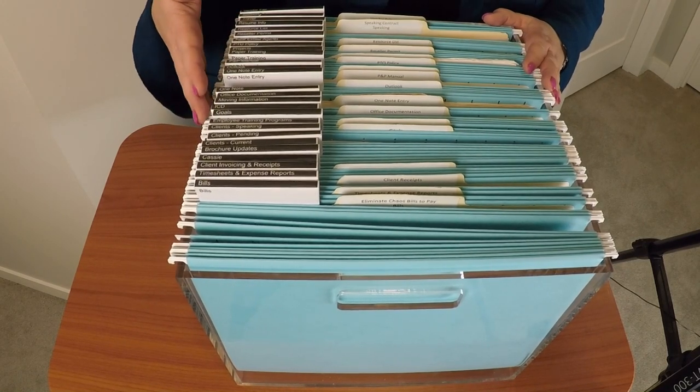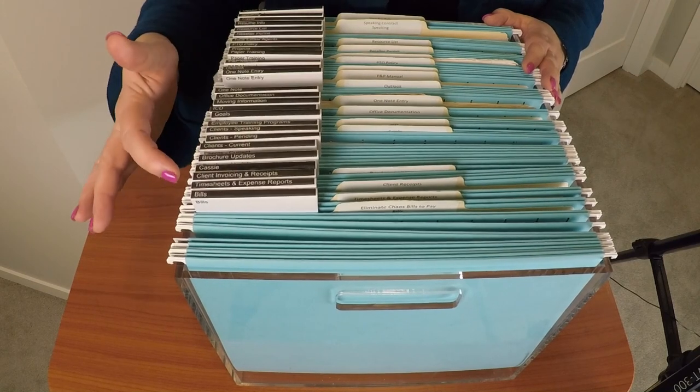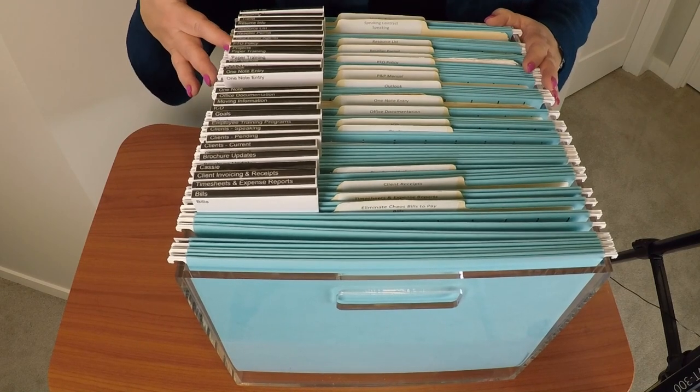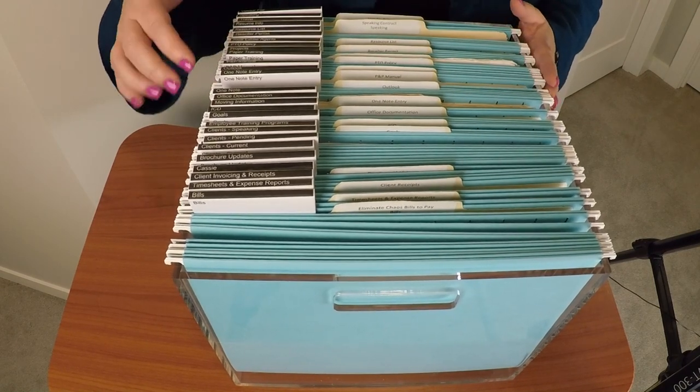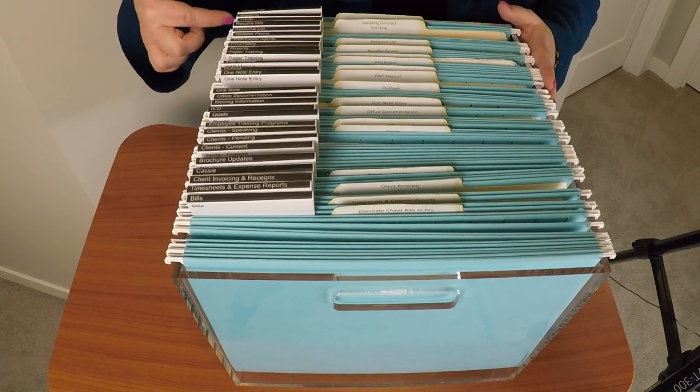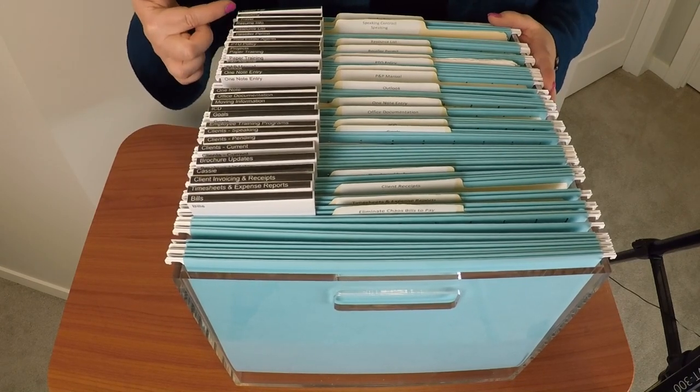The next thing to talk about is that we have these tabs which are actually called viewables, made by a company called Smeed. What I've done here is called straight-line filing, so all of my tabs are on the left side.